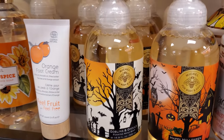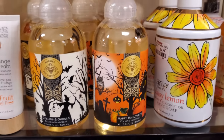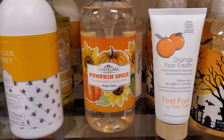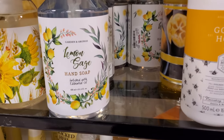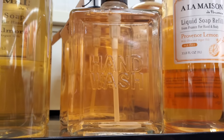These are cute — Goblins and Ghouls, Happy Halloween. These are $5.99, so $6. Then you have your daisy lemon for $5. Foot cream — pumpkin spice, golden honey, lemon sage. Hand soap and the glass jars for $6.